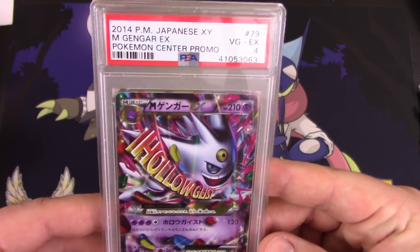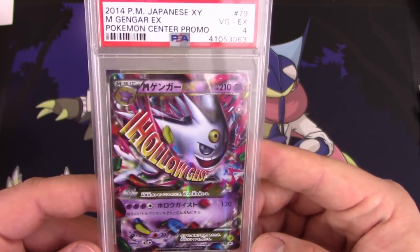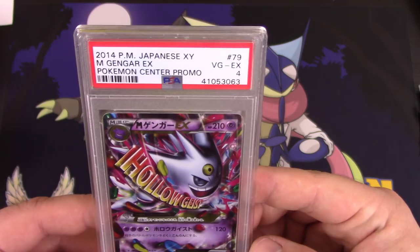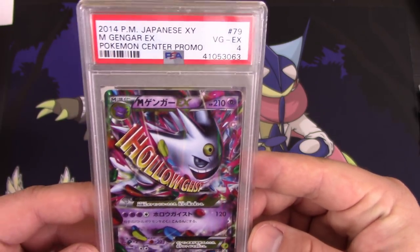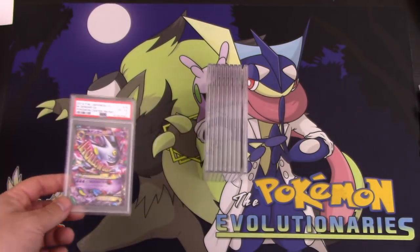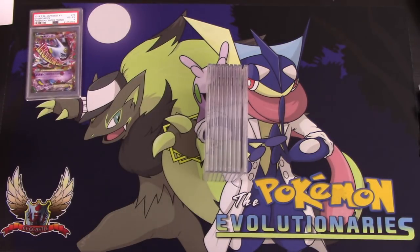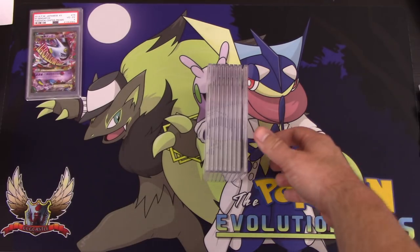Big shout out to Charlie for that. Disappointing — I was really looking forward to getting this card back because I was super excited about it. I loved this promo card, and PSA messed it up on me. Unfortunately it's a 4. Probably going to crack that open and do something else with the card, because there's no value to anybody as a 4.